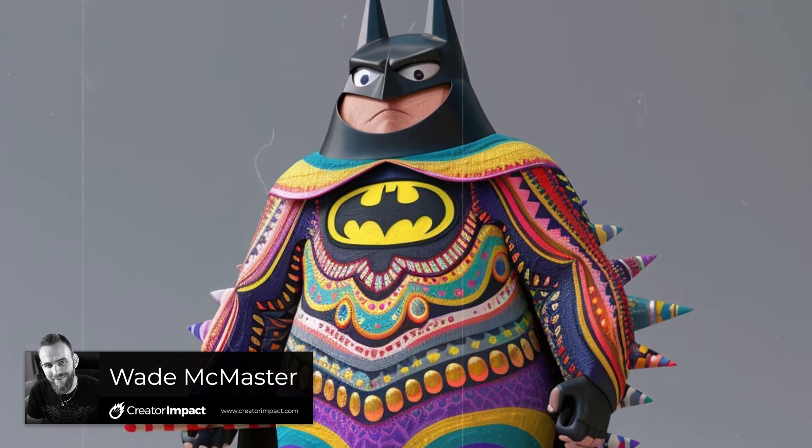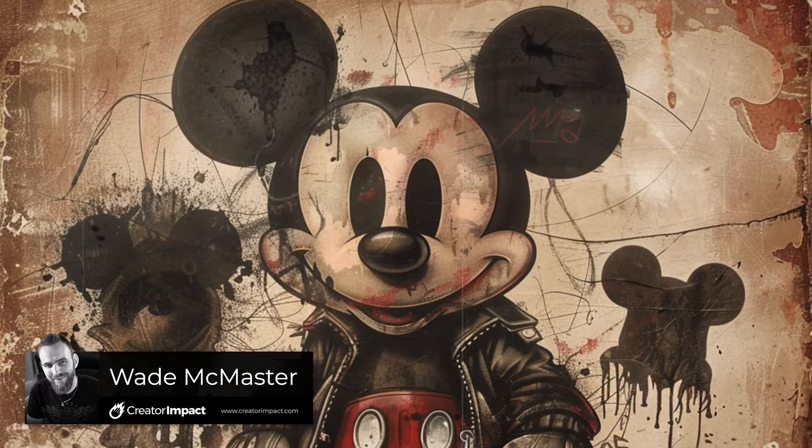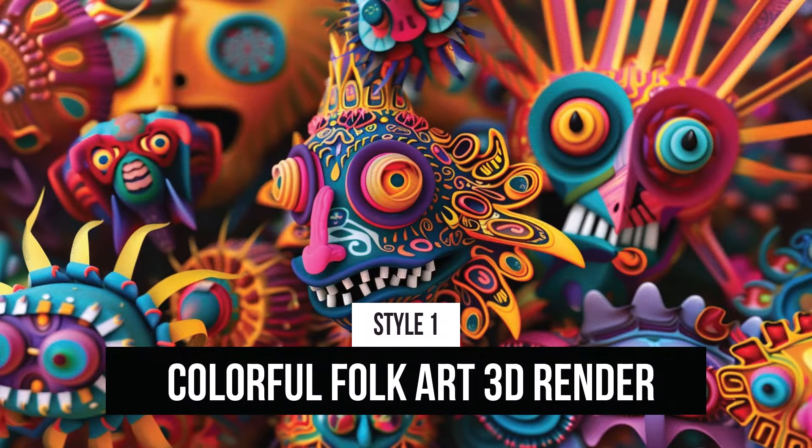I'm back with 10 more Mid-Journey styles you can add to the end of your prompt, separated by a comma, to get some images like the ones I'm about to show you on screen now. Very cool, very fun, and we're going to start with colourful folk art 3D render.